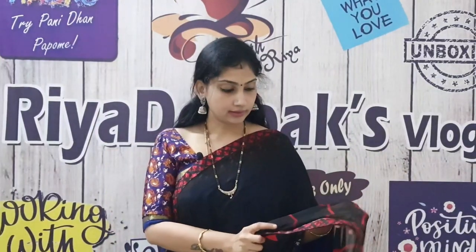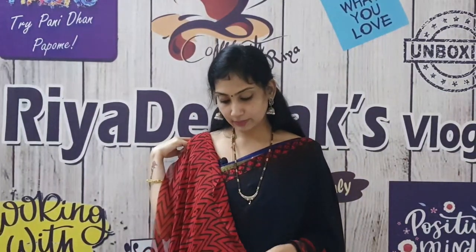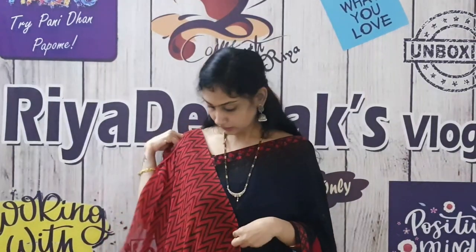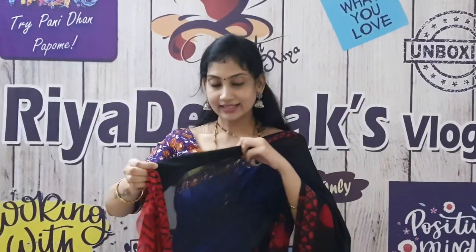It has georgette material. It is very transparent. You can put it single-pleat or in the pleats. This is the blouse — it has a red color and black. The total cost of this sari is ₹650.